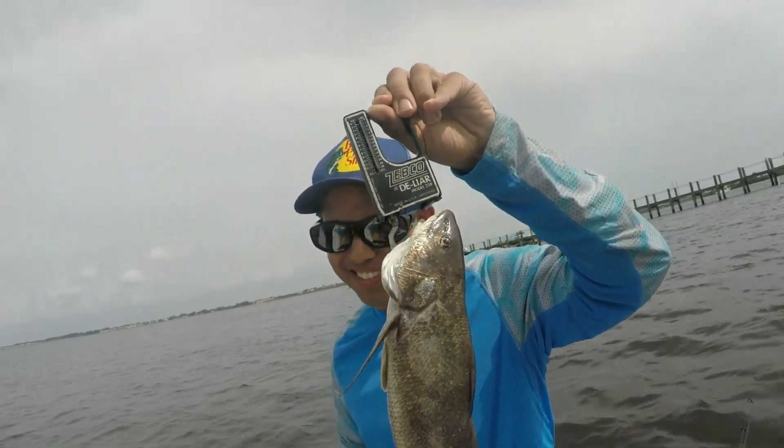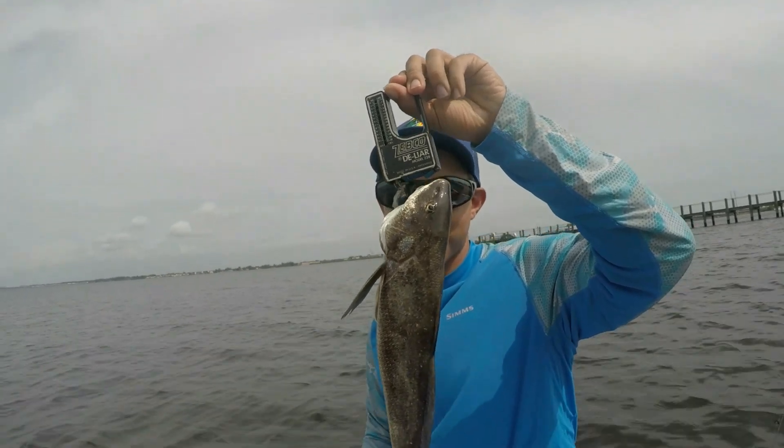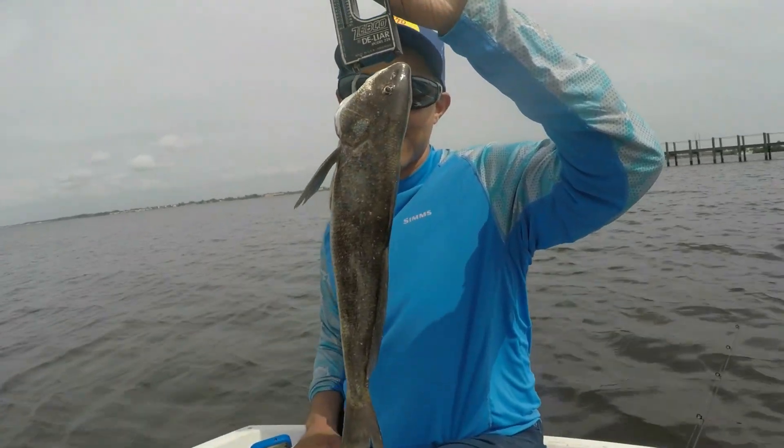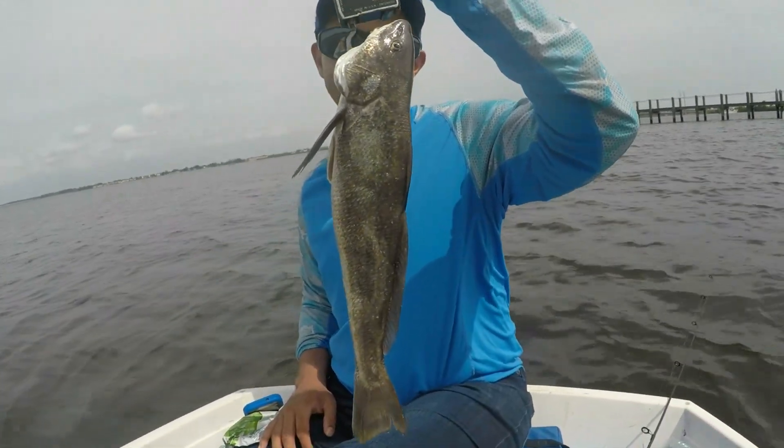Okay, so whoever wants to try to top his whiting, there it is. We challenge you. It took a while to get one 14 inches. Okay, bye, people.